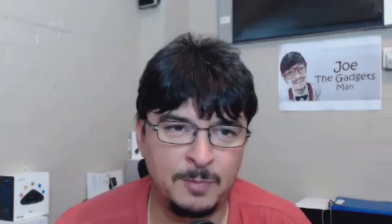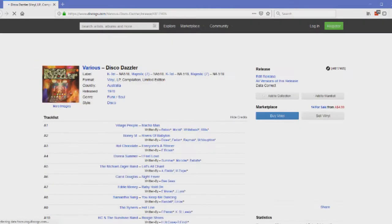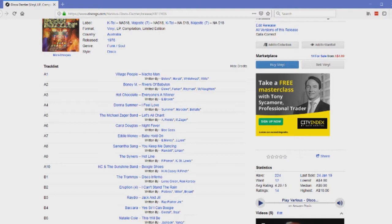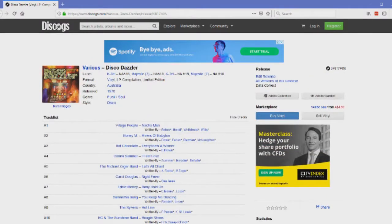Glenn's very first album was called Disco Dazzler — all the 70s disco hits, Bee Gees, Donna Summer and more. They Google it and find the cover art featuring songs like Macho Man, Rivers of Babylon, Everyone's a Winner, and Let's All Chant by the Michael Zager Band. Glenn plans to check Mark's Spotify playlists to see if the Disco Dazzler is in there.